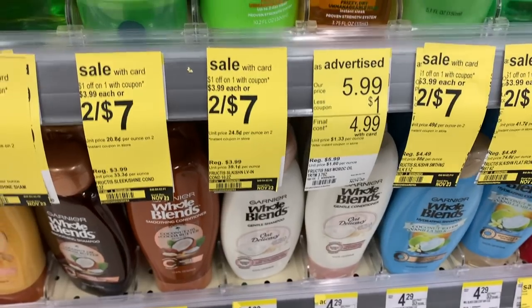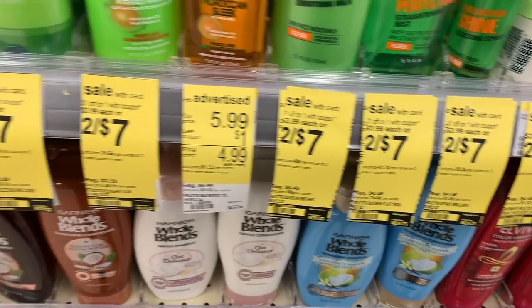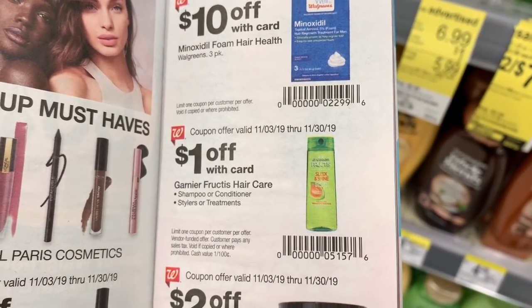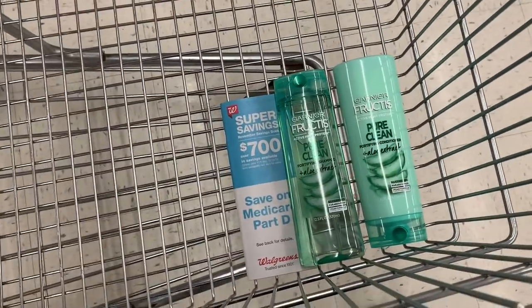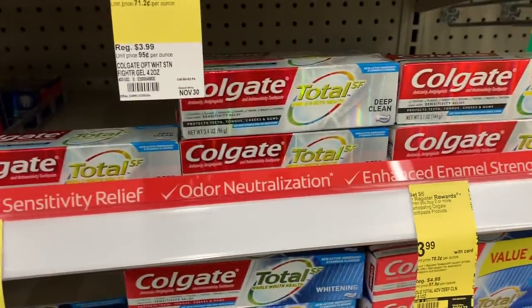Next is the Garnier Fructis — these are two for $7, including shampoo, conditioner, and some styling products. I'm going to use a $3 off two digital coupon and also a $1 off one IVC coupon from the Walgreens booklet — you can use that each time you get one. I mainly just use shampoo and conditioner, so those are the two I'm grabbing.